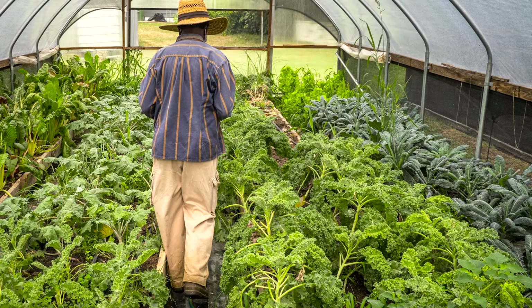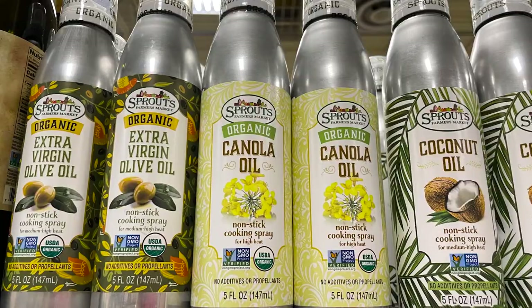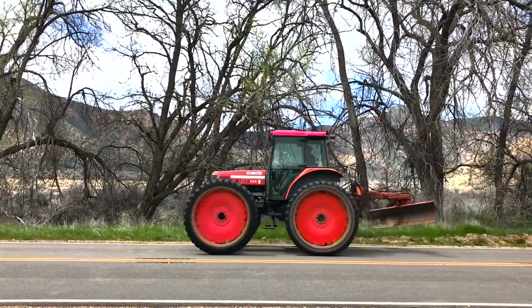Brassica breeding isn't something that was done only in the past. For example, farmers are working with agricultural scientists to develop new lines for producing canola oil crops. Some canola oil is used for food, and some is being developed for use in biofuels that can power cars, trucks, and even airplanes.